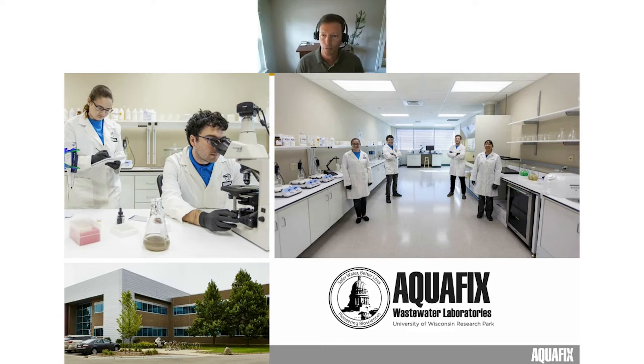I'll give you a quick background on who Aquafix is and what we do for folks who aren't familiar with us. At our core, we are a wastewater research laboratory located in Madison, Wisconsin, based in the University of Wisconsin's research park. We have a team of qualified microbiologists and chemists who take in samples from wastewater operators around the country every day and help those operators understand what's going on in their treatment plant.